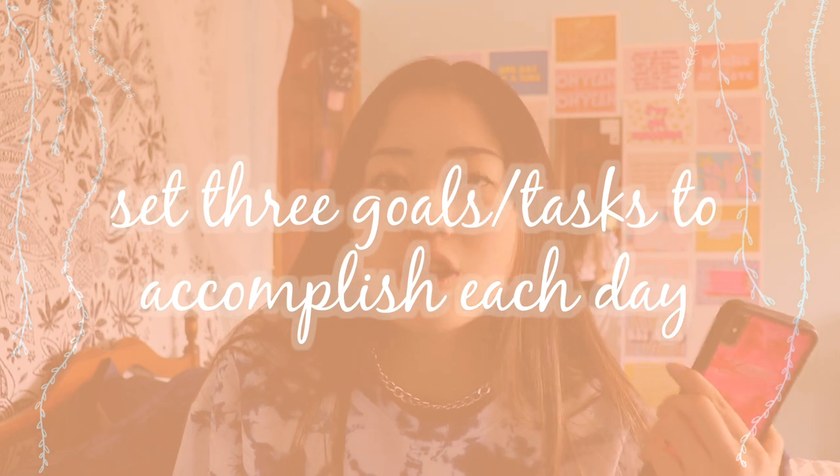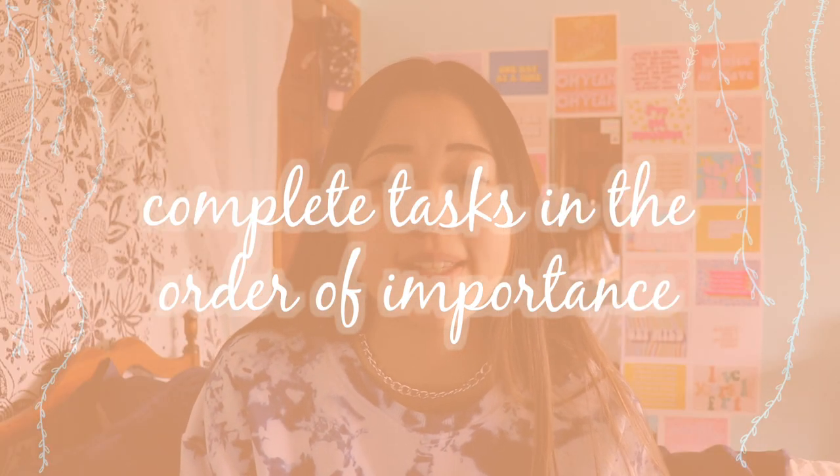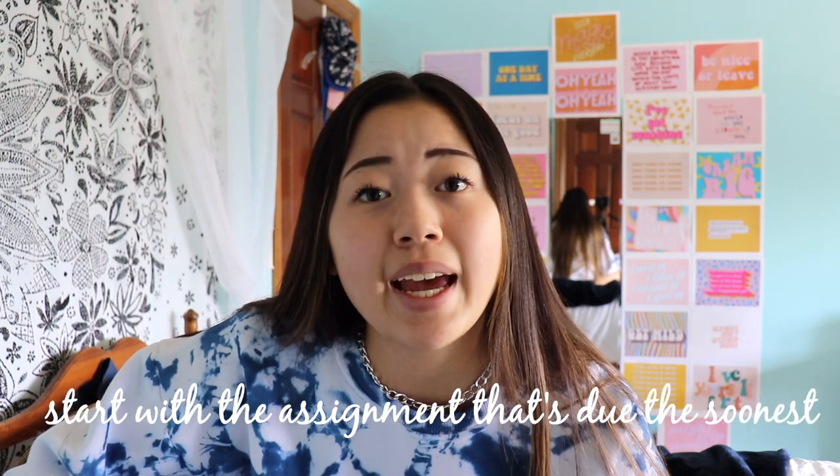Now moving on to the tips that you probably haven't heard as much. Set three goals or tasks for each day. When you're making your to-do list, pick out the three most important things that you have to do that day and make sure you get those done. That will really make your to-do list more manageable. Another part of that is do things in the order of importance — start with the thing that's due the next day, not the thing due in three weeks.